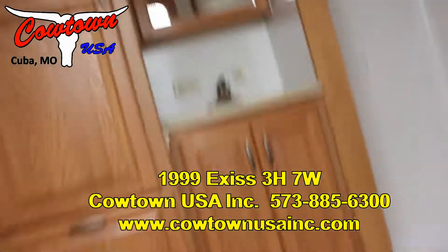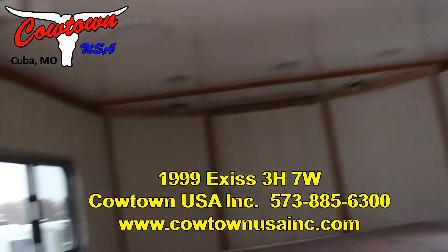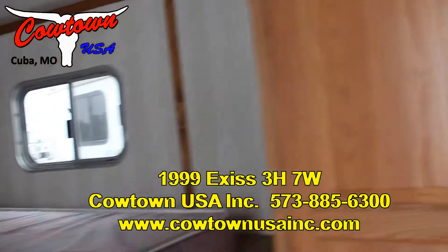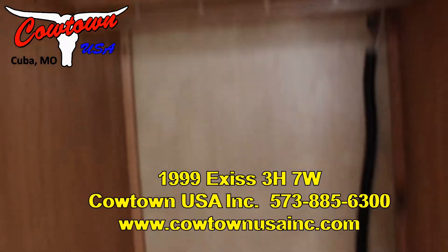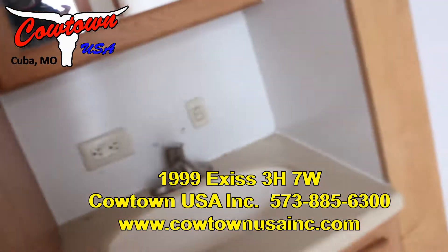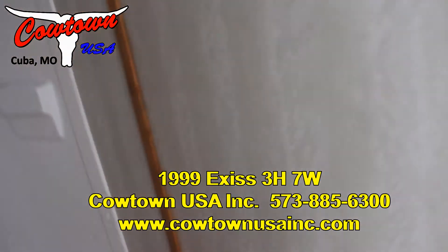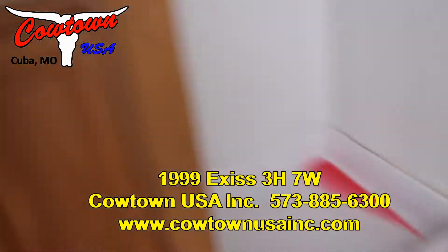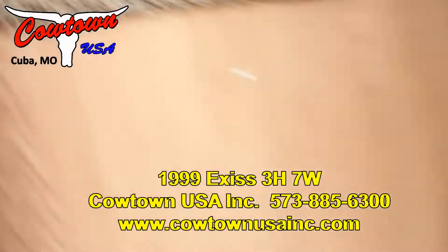Step up in here, give you a look-see all around. It's got a closet, a sink, and a shower — it all looks like it's in good shape. Could be something you could send somebody off to college in, or a real nice starter trailer.